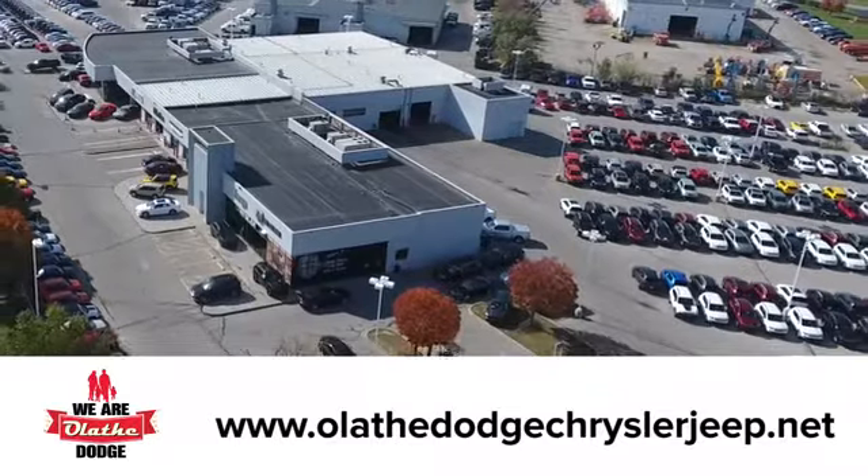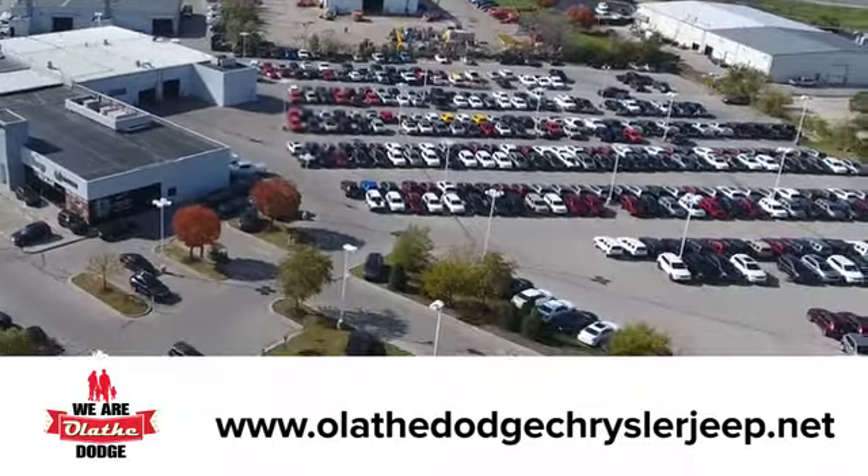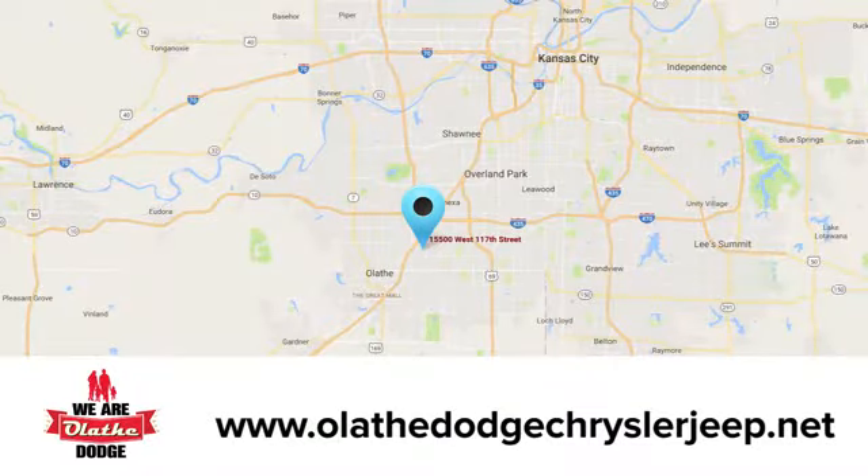There's even more to see in person — take it for a test drive today. At Olathe Dodge Chrysler Jeep Ram, we have an incredible inventory of new and pre-owned vehicles to choose from. Stop in and see us today.